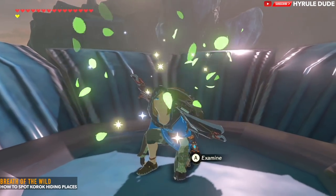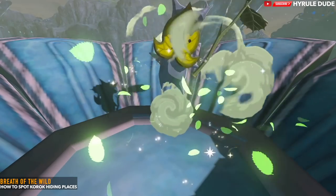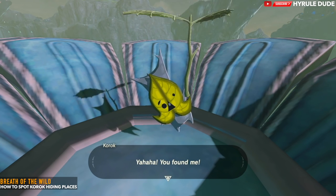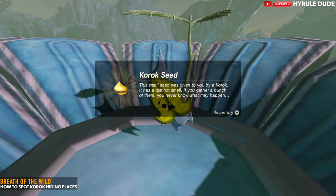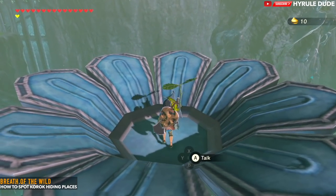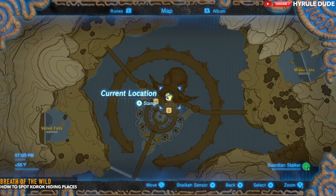The first one is a Korok seed that hides with leaves and fairy dust, as you see right here. If you press A to examine it, that's how you interact with this and you can reveal the Korok seed. This one is right here in Zora's Domain — it's literally directly above King Dwarfen's throne, right there at the top.